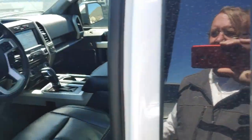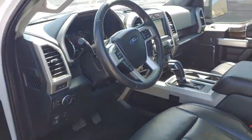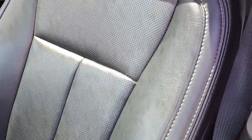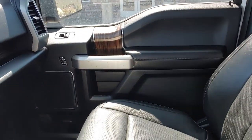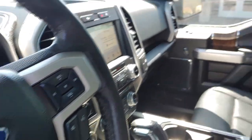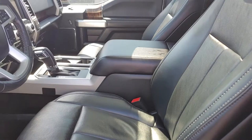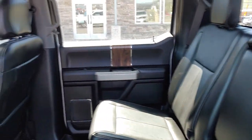The interior is in nice condition. The seat looks great for the miles. I see a little bit of chipping on that handle there. Smells really good. Dual panel moonroof.